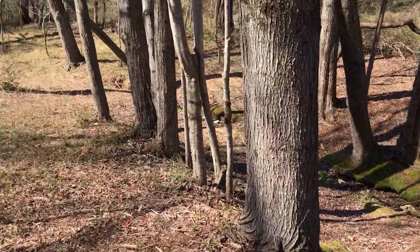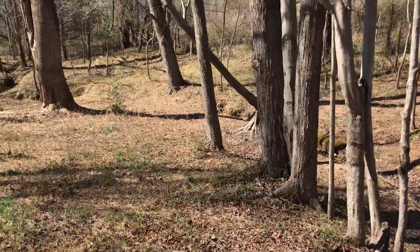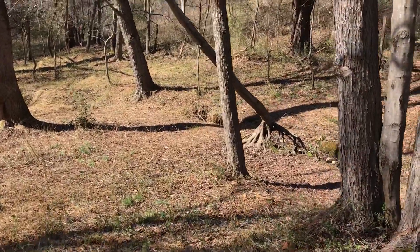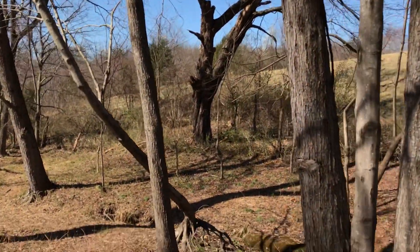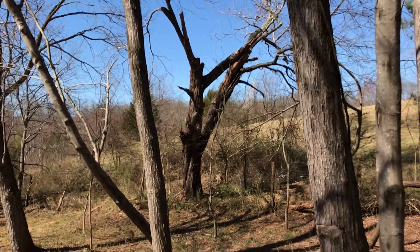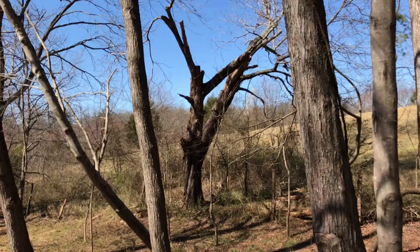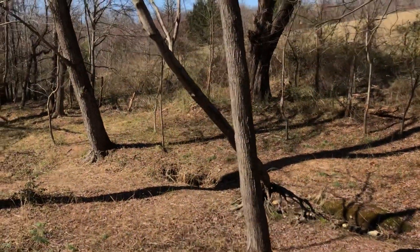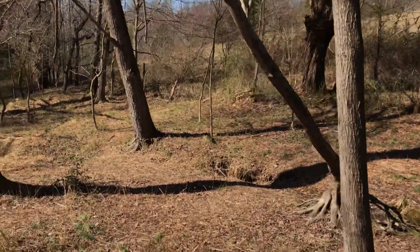Those vines took a toll on some of the trees — I had to cut some out. This was nothing but stickers right here, there were dead trees. That tree over there is not on my property, that's my neighbor's tree, but it seems like all the branches fell on my property and I had to cut them up and get rid of them.